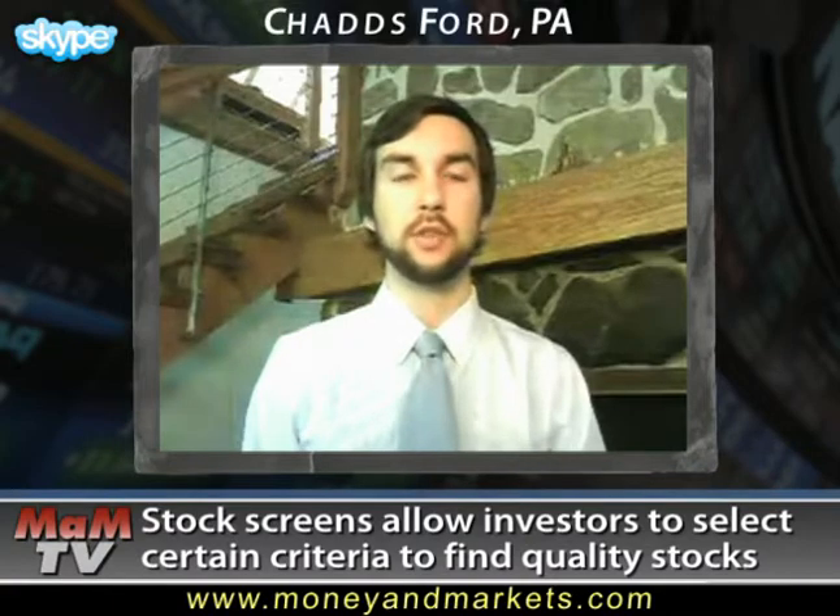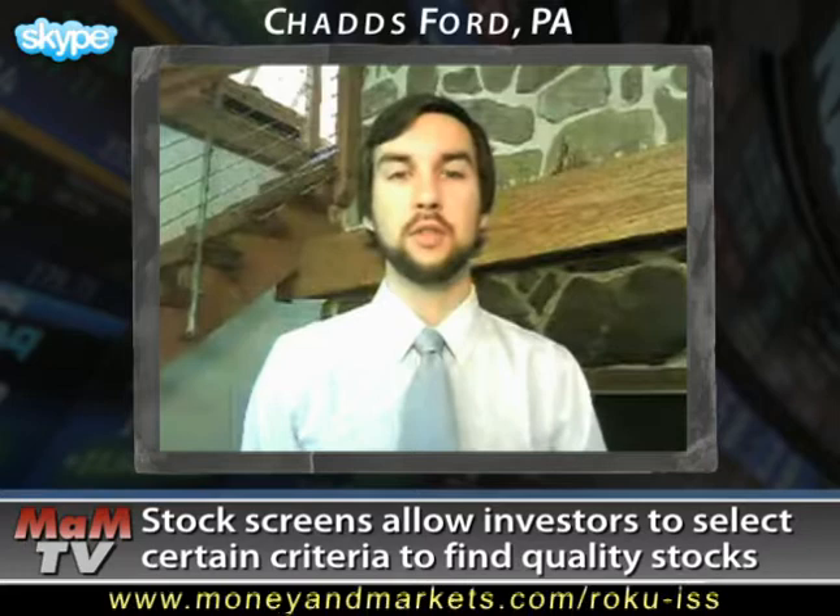Many of the best programs cost quite a lot of money and are only used by professional investors, but these days you can find high-quality, free stock screeners also. They allow you to select certain criteria such as P/E ratios, insider buying numbers, and dozens of other metrics. Once you've done narrowing your list, you'll end up with a group of solid stocks that you can then research further.